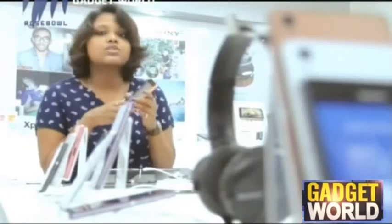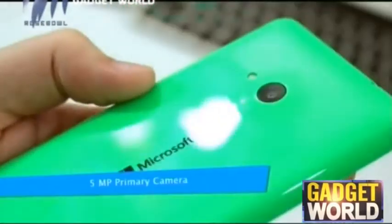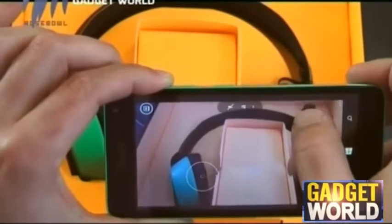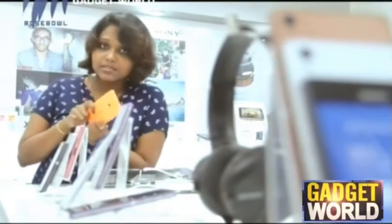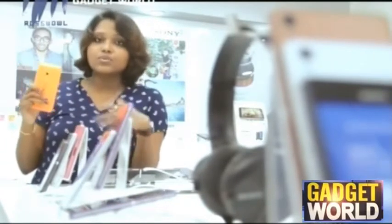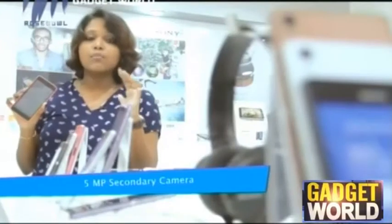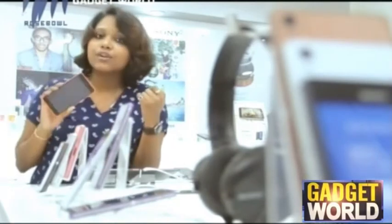Moving on to the imaging department of the Nokia Lumia 535, it has a rear camera of 5 megapixels with dual LED flash, auto focus, and touch focus. The rear camera is relatively low compared to other smartphones in the market. However, the front-facing camera is a 5 megapixel camera, which means you get more than decent selfies and a good video calling experience.